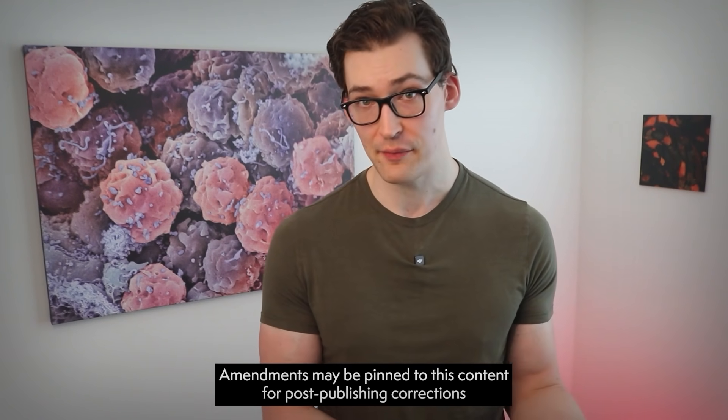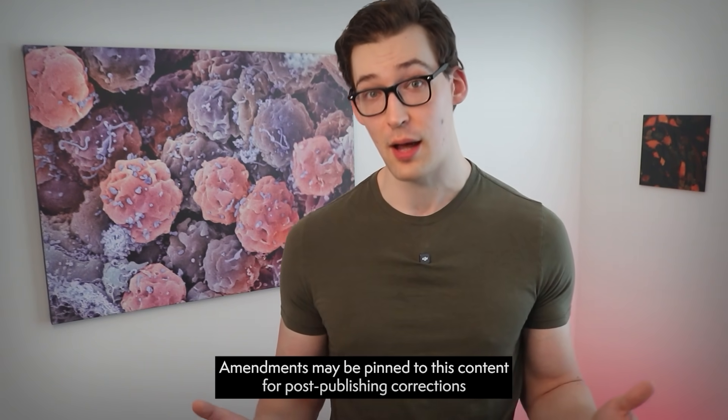I released a video a little while ago wherein we went over six things that have been deemed dementia risk factors and some simple solutions to them. Now I'd like to cover six more. Some of them are relatively obvious and others are not at all obvious and a bit surprising in fact.